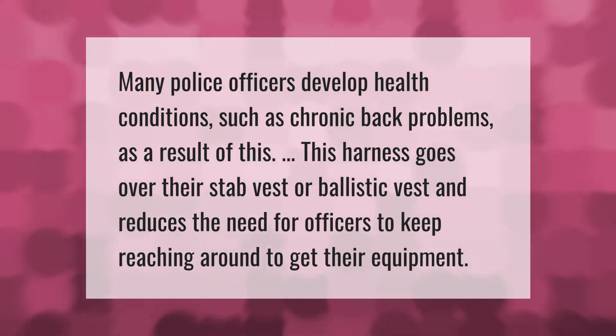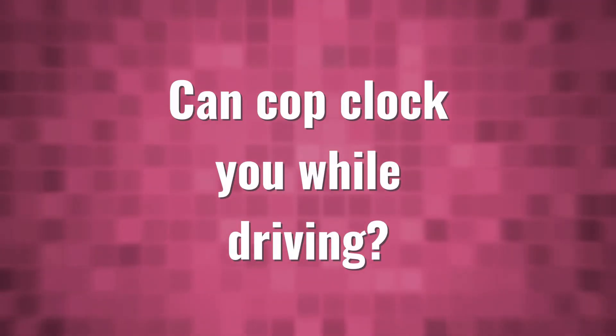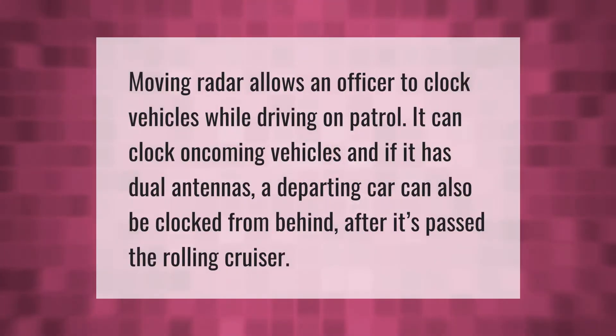Moving radar allows an officer to clock vehicles while driving on patrol. It can clock oncoming vehicles, and if it has dual antennas, a departing car can also be clocked from behind after it has passed the rolling cruiser.